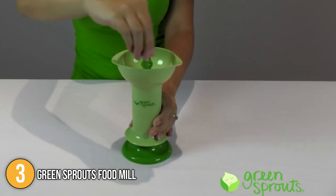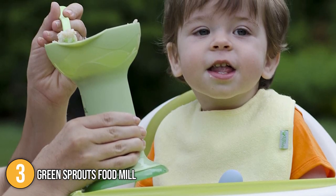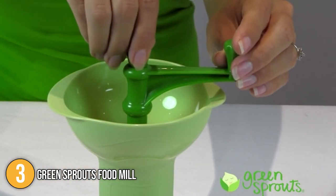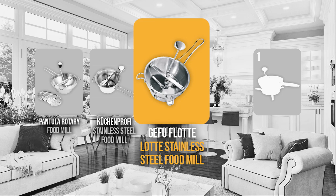Overall, the team at In The Kitchen highly recommends the Greenspouts food mill for babies because of its compact serving size and ease of use, which allows you to use it on the move at any time. All these practical features have earned this food mill the third spot on today's list. The food mill coming in at number 2 is the GEFU Float Load Stainless Steel Food Mill.